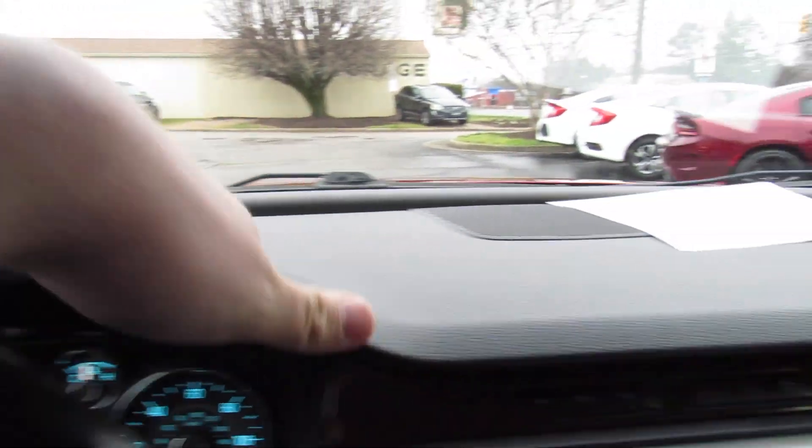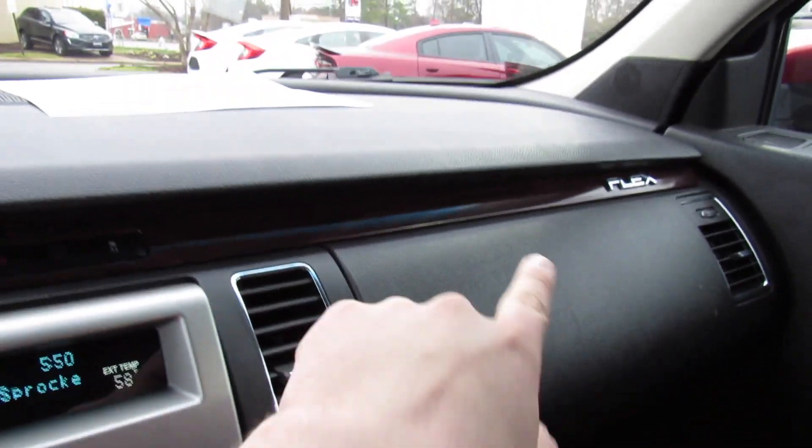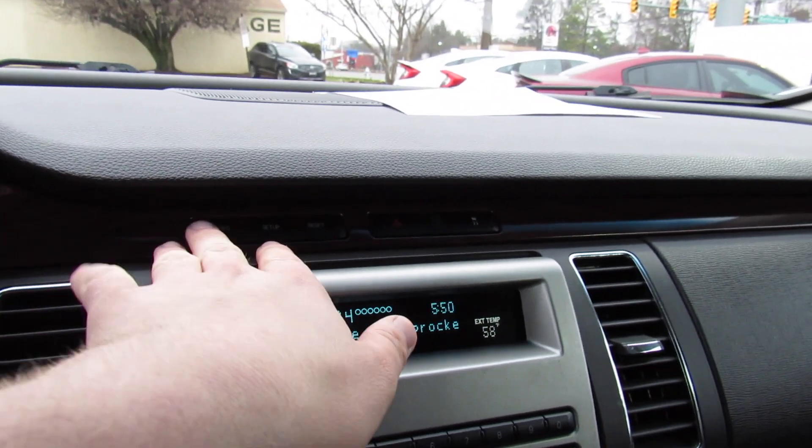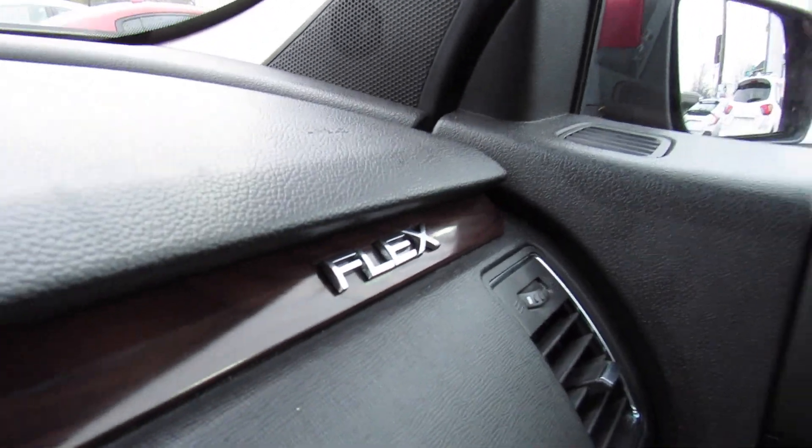The dashboard itself is all soft padded material all the way across up top — very, very high quality. You have more padding around here, and then the wood grain up top with your info setup and reset for the gauges, as well as hazards and traction control on and off. And then your Flex badge right there.